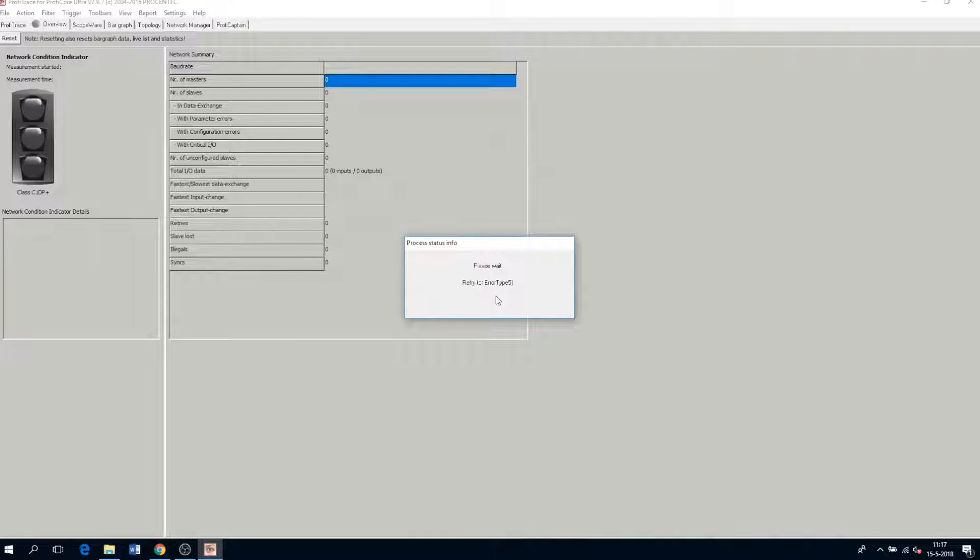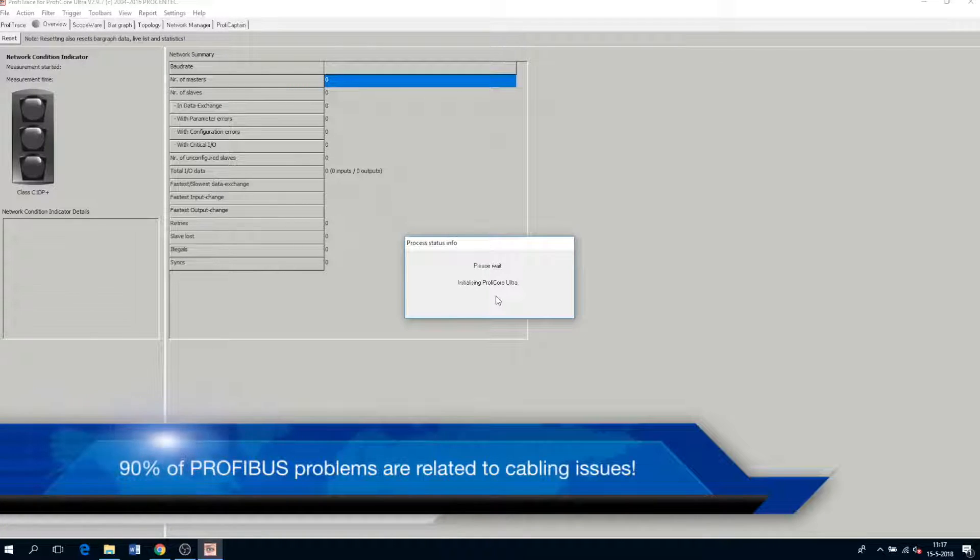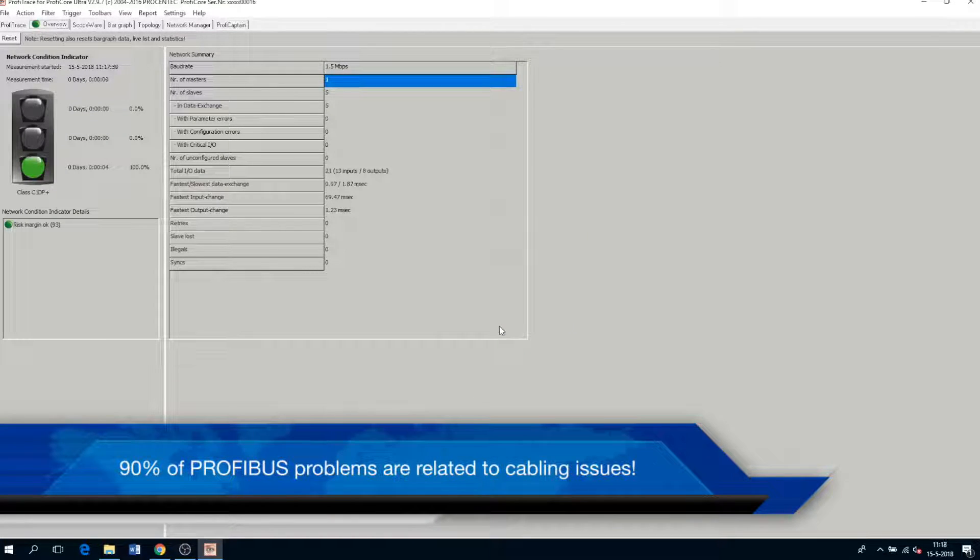So while we wait, let me tell you the most important fact about Profibus problems, which is that 90% are related with cabling issues like missing terminations, EMC, noise and wire breaks. What Profitrace does is that it lets you easily and quickly identify these failures and tell you exactly where your problem is.